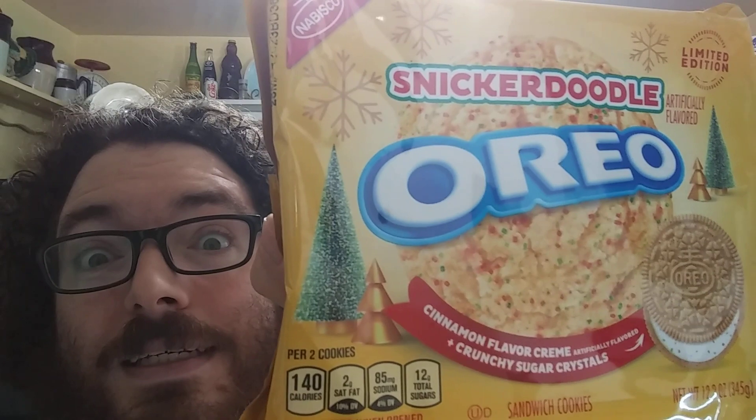We'll see if these taste like snickerdoodles. If you don't already know, a snickerdoodle is a type of cookie — it contains cinnamon-flavored cream, artificial flavoring, and crunchy sugar crystals. That's what it says on the package. Plus, you've got some Christmas trees on here, since these are a Christmas season release, which is over now.